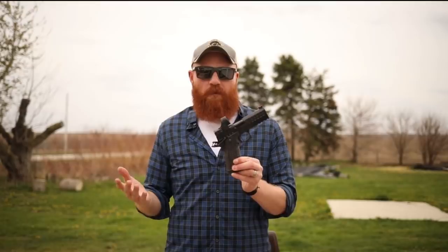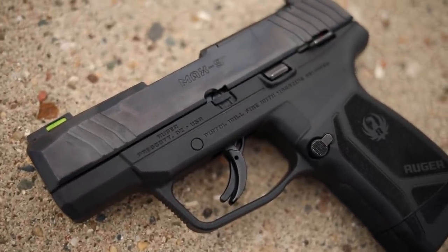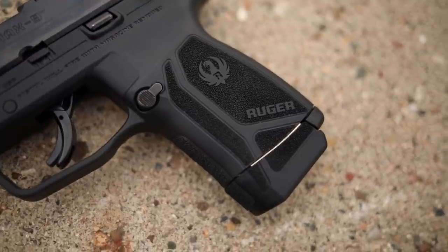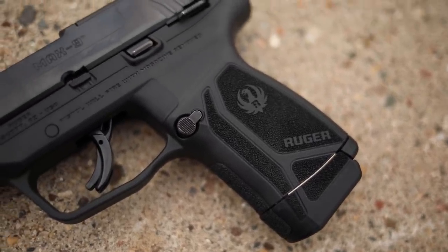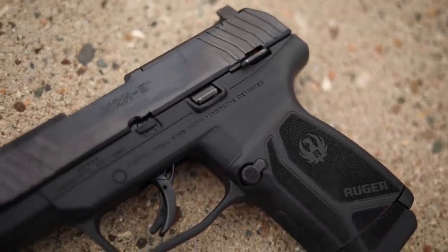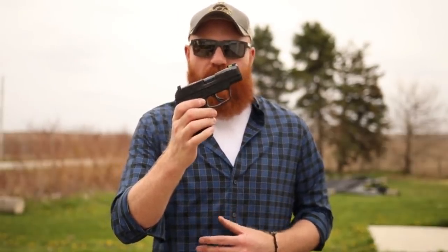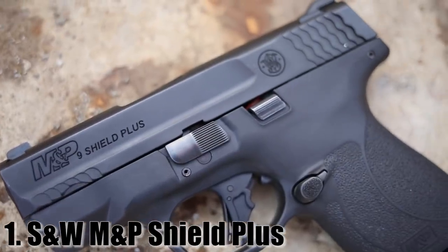The final honorable mention is the Ruger Max 9 — an amazing little gun, a three-inch nine millimeter along the lines of the P365, with a double-stack magazine in a single-stack-size gun. It comes with some cool features including an optics mount, fiber optic sights, and it comes in at around $500. However, it was a little difficult to shoot and I just didn't vibe with it personally, so I'll put it at number six — but it could have easily made the top ten.